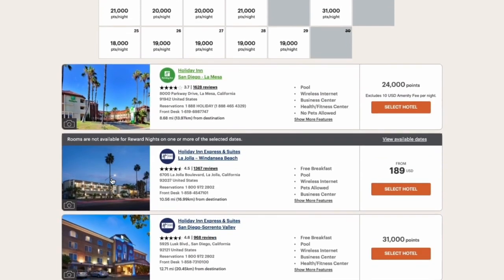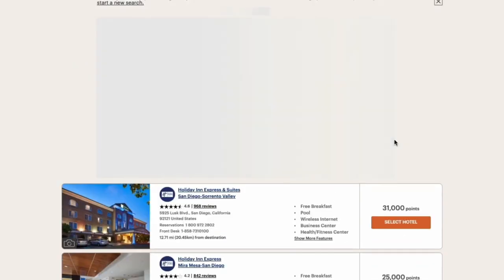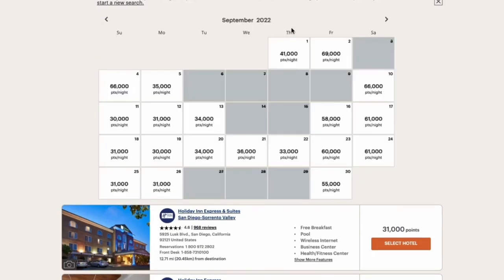It's a strange process — for example, the Holiday Inn Express in La Jolla also requires you to click 'View Available Dates' to get the award calendar. Your goal is to search for a hotel with no award availability in order to access the award calendar. A little tricky when it comes to IHG.